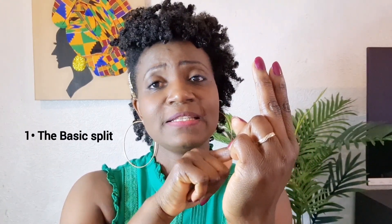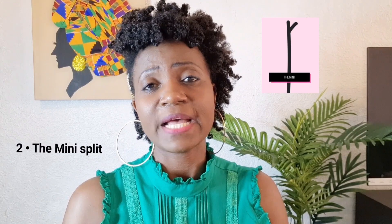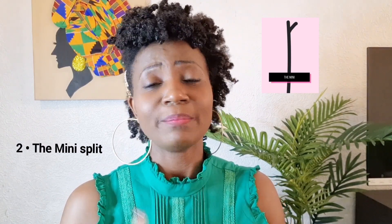Now let's talk about the different types of split ends. The first is called the basic split — the very ends of your hair begin to split. This is the earliest stage and early sign of split ends, and your hair is telling you it needs more nourishment. The next type is called the mini split — here your hair is telling you to cut back on manipulation, chemicals, and tools, and be more consistent with your hair care routine.